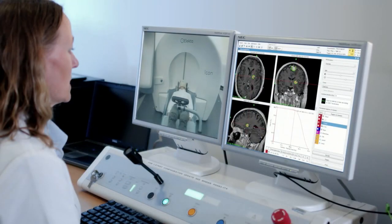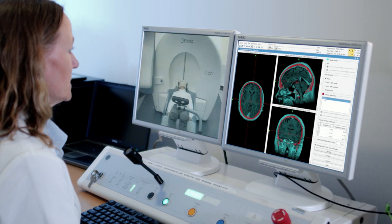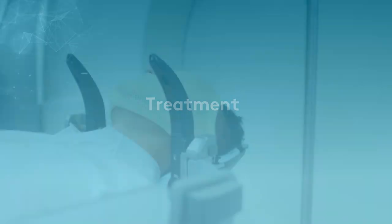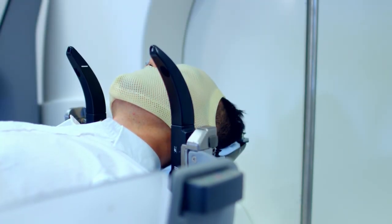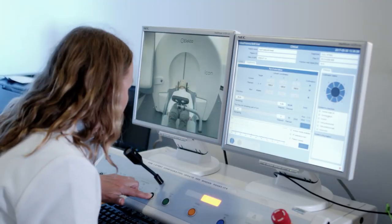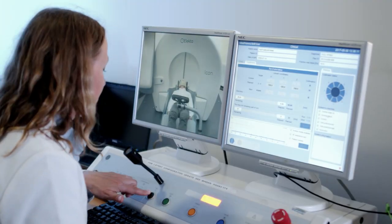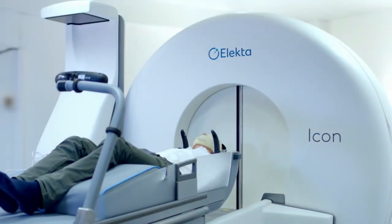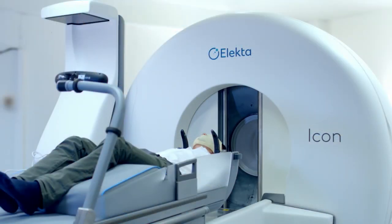Working closely together, your planning team adjusts your treatment for any recent changes to assure highest accuracy. After any needed adjustments are made, your procedure can begin. When you're comfortably positioned, the staff leaves the room to continually monitor you from an audio-video connection. During treatment, you may have the option of listening to music. The doors open and the couch moves into the machine.